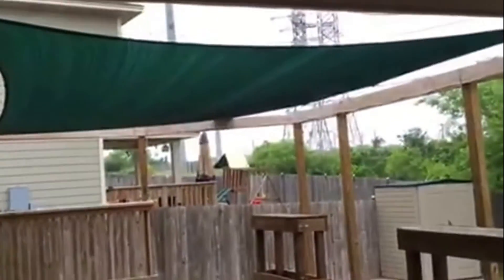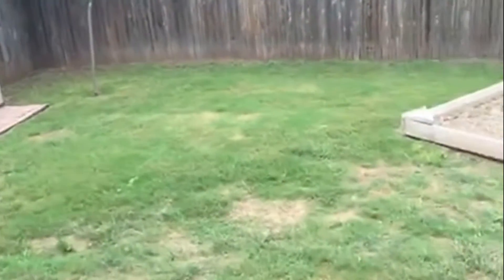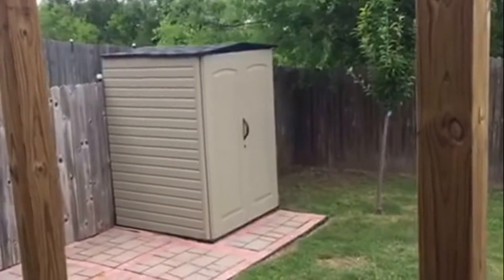We'll take a look out back. You do have a covered patio. You even have a built-on deck. Nice backyard, real big and open. And the storage does come with the home.